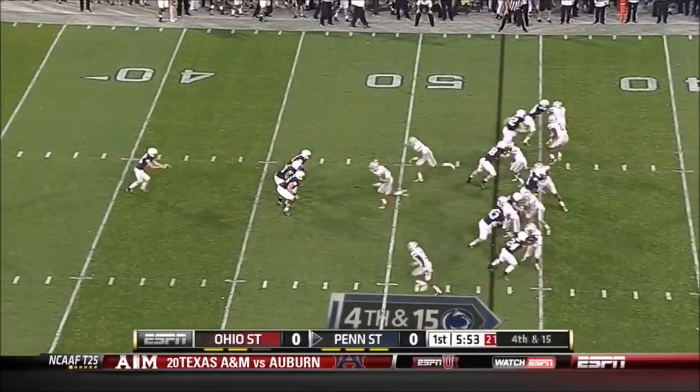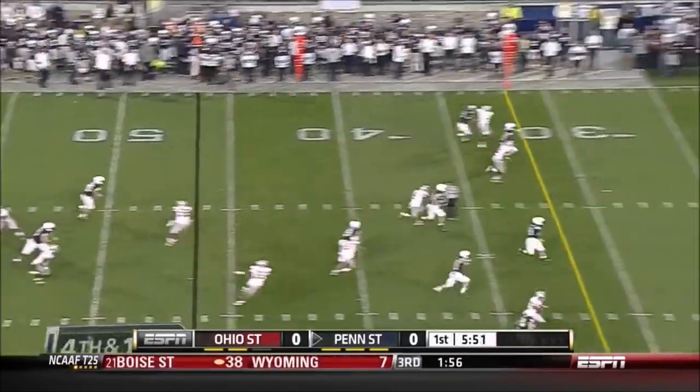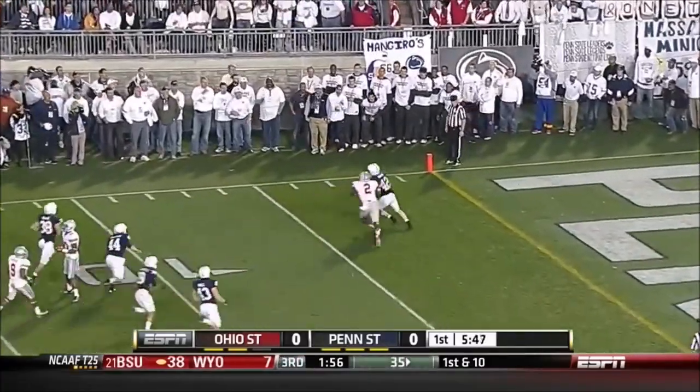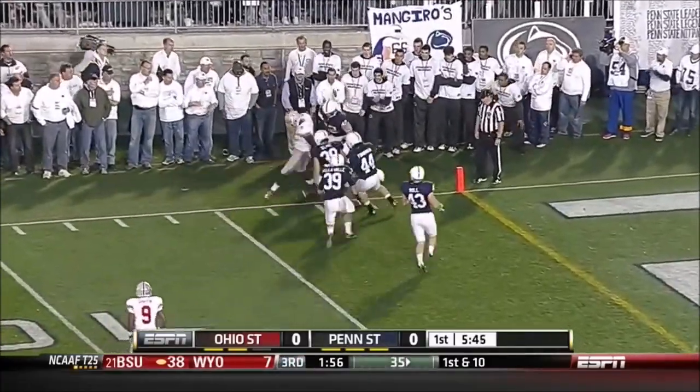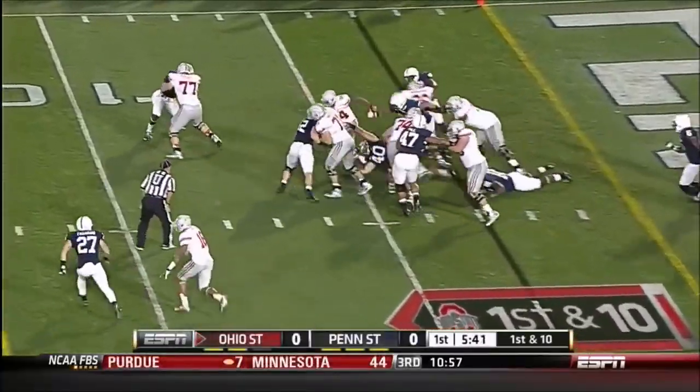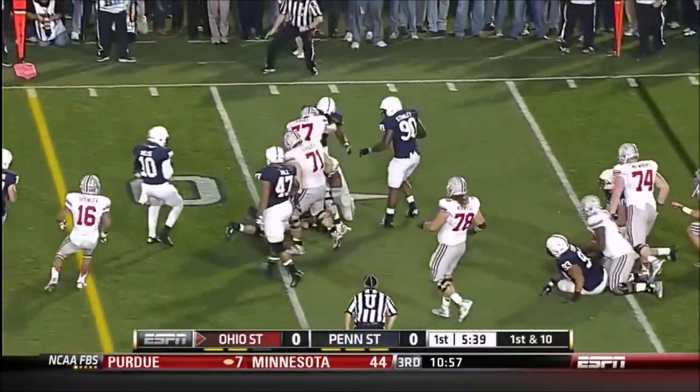The fullback helped him make that transition — he blocks those guys all the time. Alex Butterworth got off the punt and gets a nice soft bounce for Penn State. Carlos Hyde gets them some breathing room.